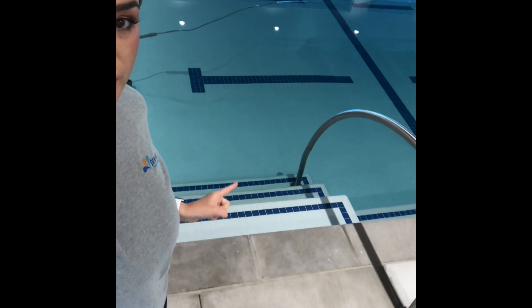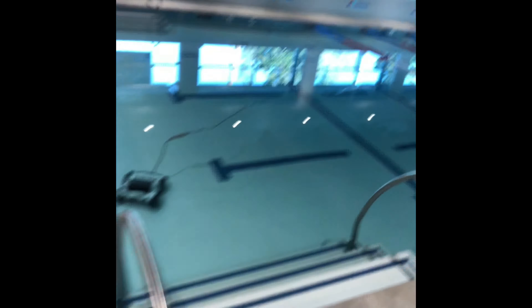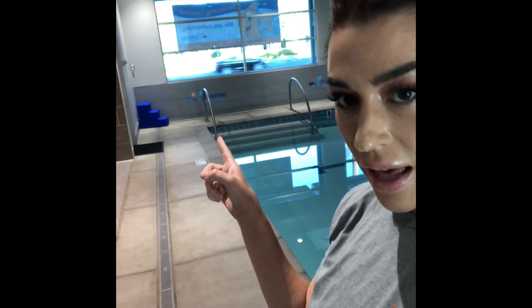After you've rinsed off with your little one, we're going to have you come over and enter the pool through this side right here. As you can see, we're going to have this blocked off during classes so we don't have any confusion on where to come in and where to leave.